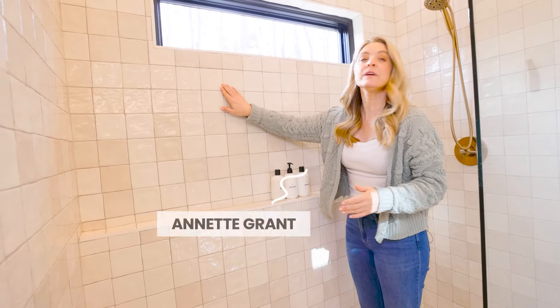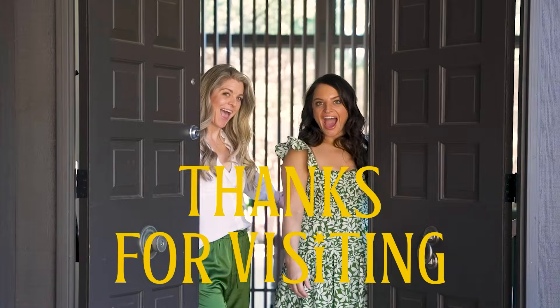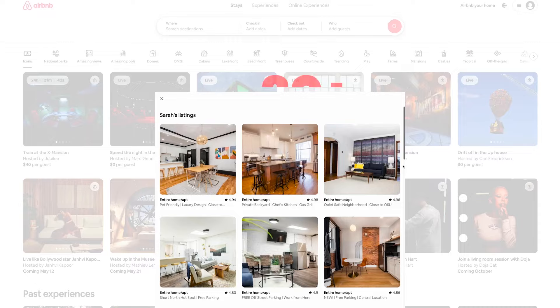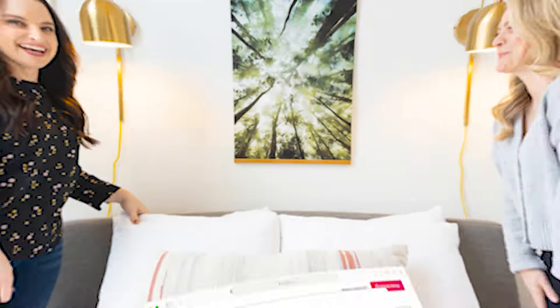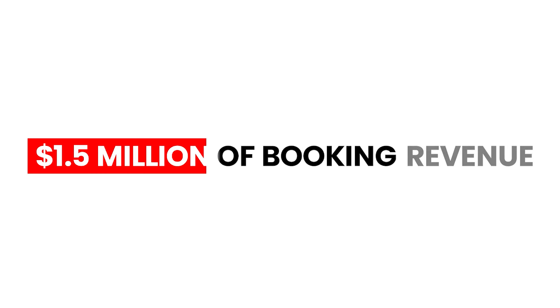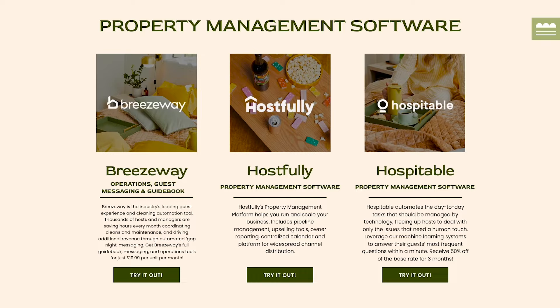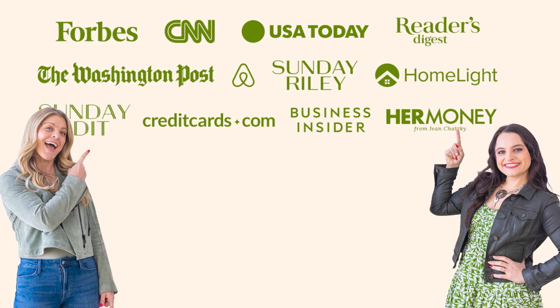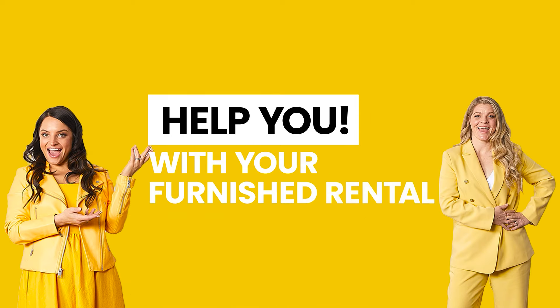Hi, I'm Sarah Karakayan. And I'm Annette Grant. Together we are Thanks for Visiting. We've been hosting for well over a decade, welcomed tens of thousands of guests, and earned thousands of five-star reviews. Our portfolio continues to bring in over one and a half million year over year, supported by the industry's leading brands and some of the biggest media outlets. We're here to help you with your furnished rental.